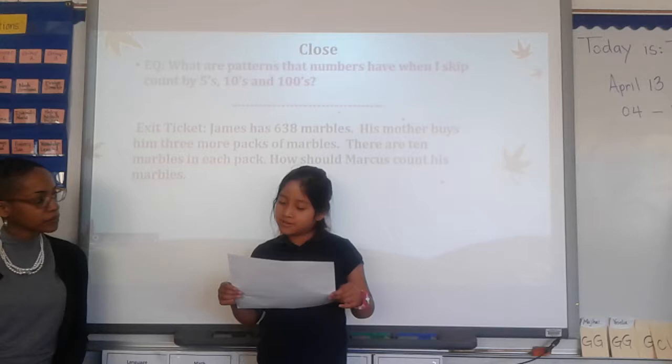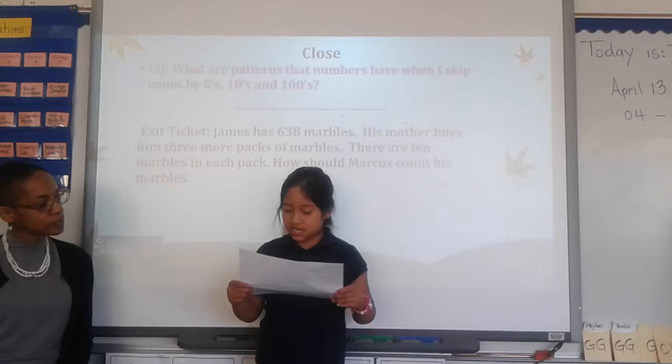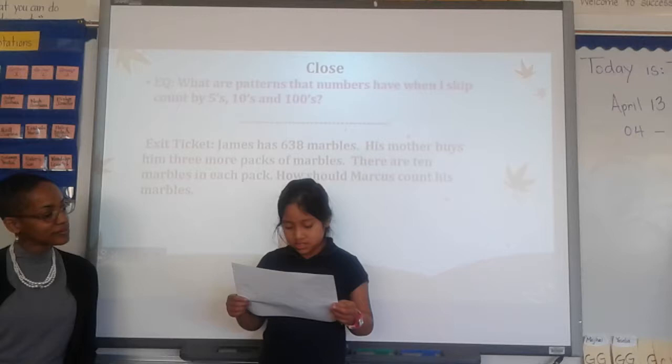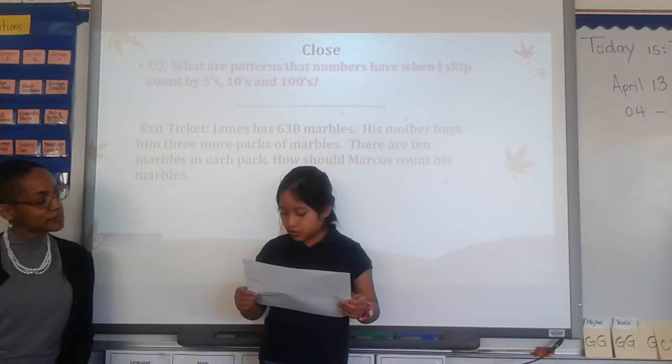Nice and loud. I know Brent has 47 toy cars because I used the place value strategy. First, I added my 10s — 30 plus 10 equals 40. Next, I added my 1s — 7 plus 0 equals 7. Then I added my answers — 40 plus 7 equals 47. Now I know that Brent has 47 toy cars.